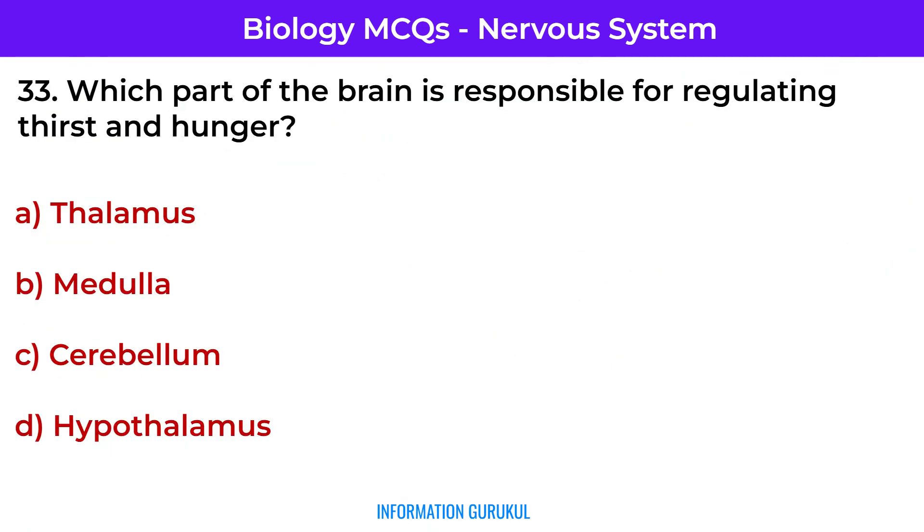Which part of the brain is responsible for regulating thirst and hunger? Hypothalamus — it maintains homeostasis including appetite and hydration.